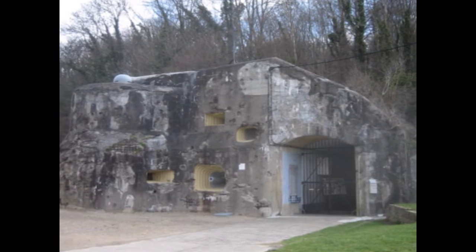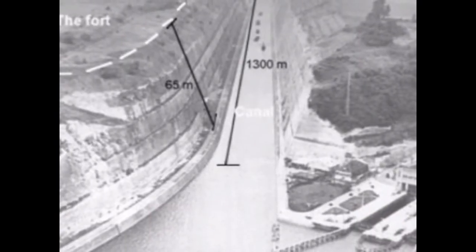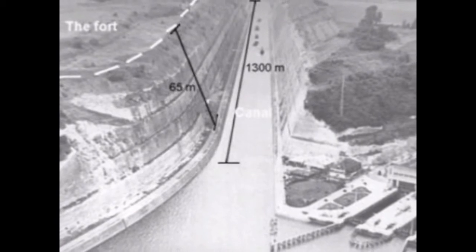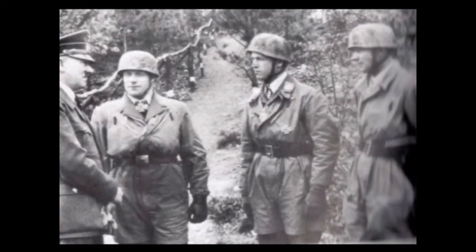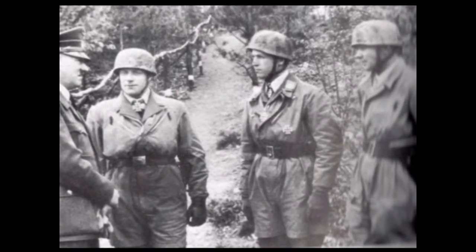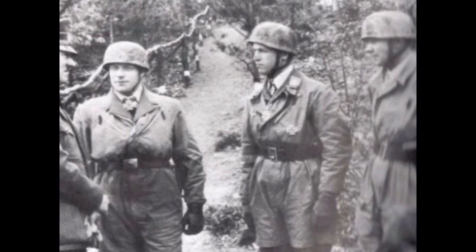Eben Emael was a Belgian fortress on the Albert Canal that defended the Belgian-German border. This fortress's main goal was to cover the bridges that spanned the Albert Canal. 78 German paratroopers landed on the roof of the fortress via glider and were able to pin down the fort's garrison until later relieved by the German 18th Army.